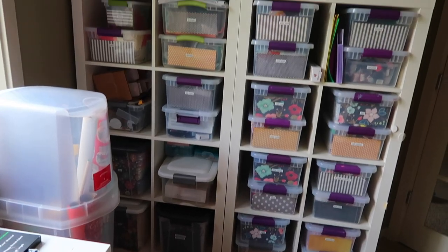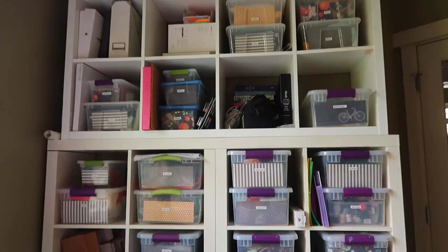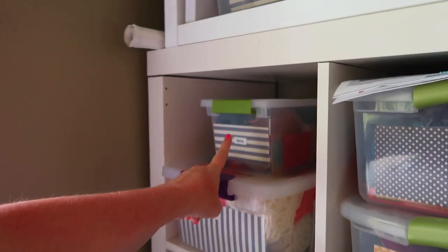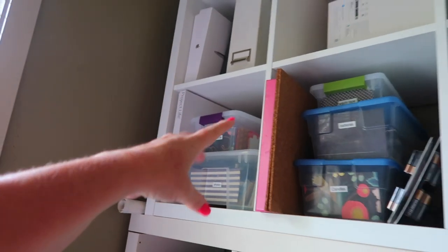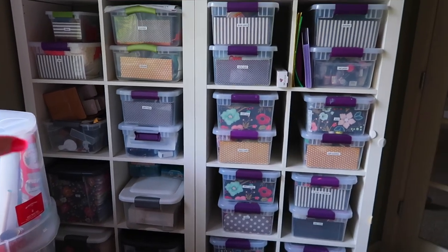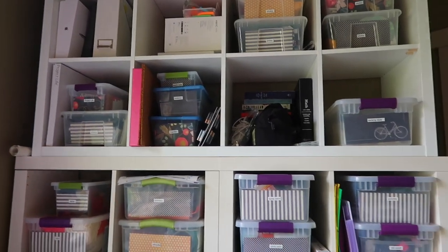Just in case you are new, this is my organization wall. These are all my craft bins, but they also have regular things — I've got the laminator, silhouette, yarn, twine, old photos, batteries, and candles. So you name it, you can find it in one of my craft bins. But we aren't going to dive into that today because it's pretty organized.